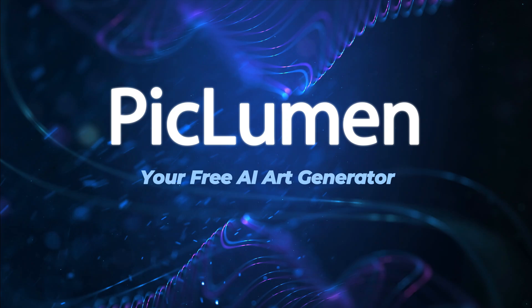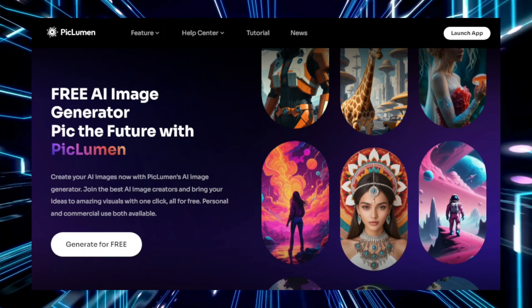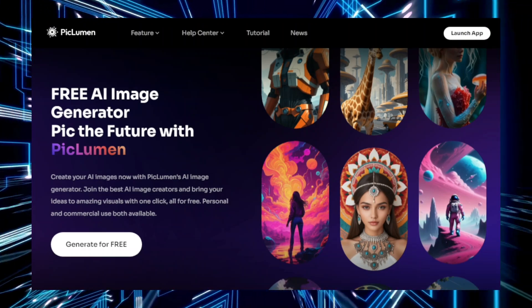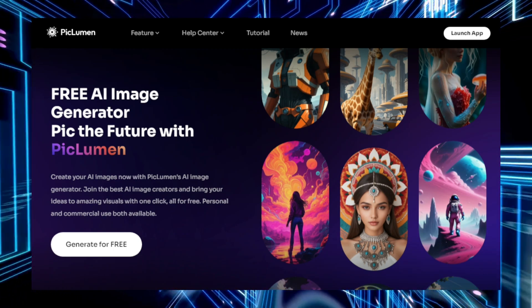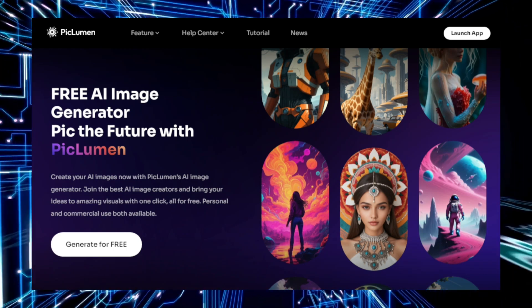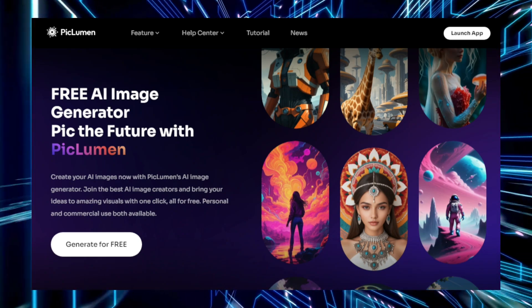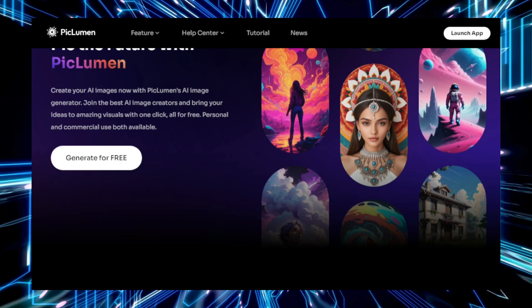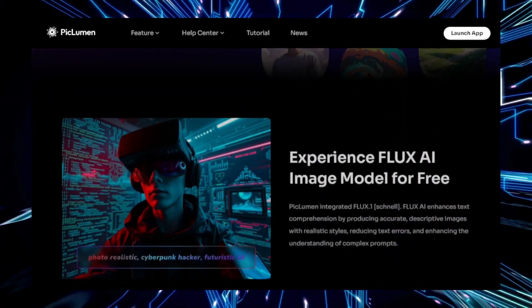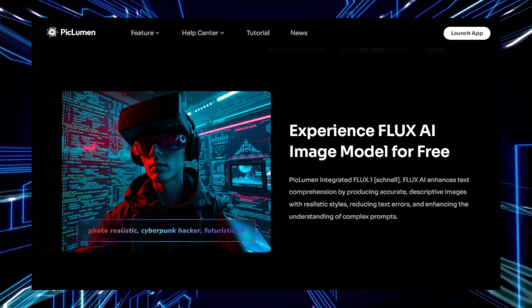Tool number one: PicLumen, your free AI art generator. PicLumen is an impressive AI-powered tool designed to transform simple text descriptions into stunning images. It's currently free for a limited time, giving users the opportunity to explore its capabilities without any cost. This tool is like a magical paintbrush, allowing you to create vivid and imaginative visuals with just a few words. Whether you're an artist, designer, or someone simply curious about AI, PicLumen provides an accessible and creative platform to experiment with art generation.